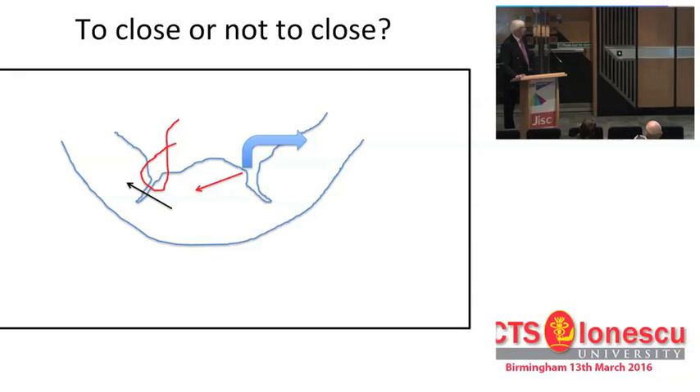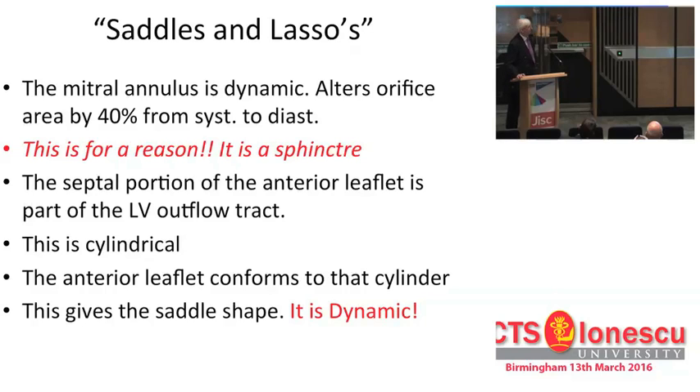Clefts: to close or not to close. If you close one, you often open another and produce regurgitation. That's all I've got time to say about clefts.